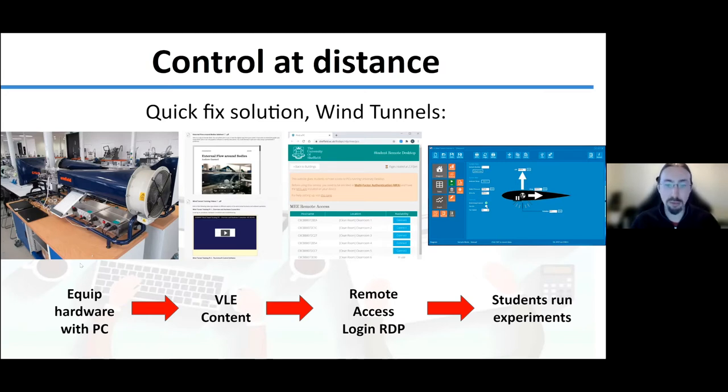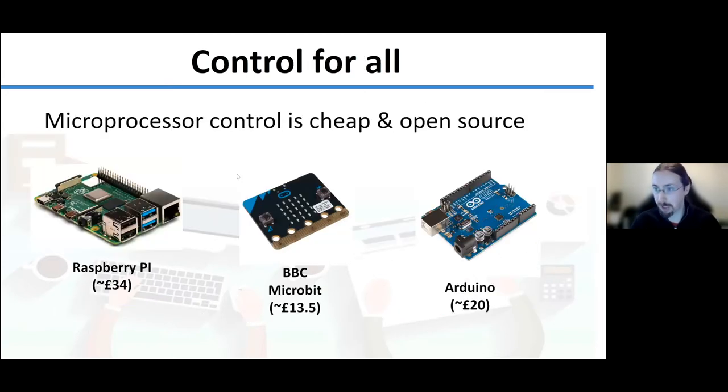What we wanted to develop was something more democratized and low cost, and this is where microprocessor control systems really come into their own. You've probably heard of at least one type — the BBC micro:bit controller is immensely powerful and very cheap. As long as you've got sensors you can buy cheaply from places like RS and Rapid, you can build a system very quickly to do all sorts of different experiments. The major learning curve, however, is learning the software.